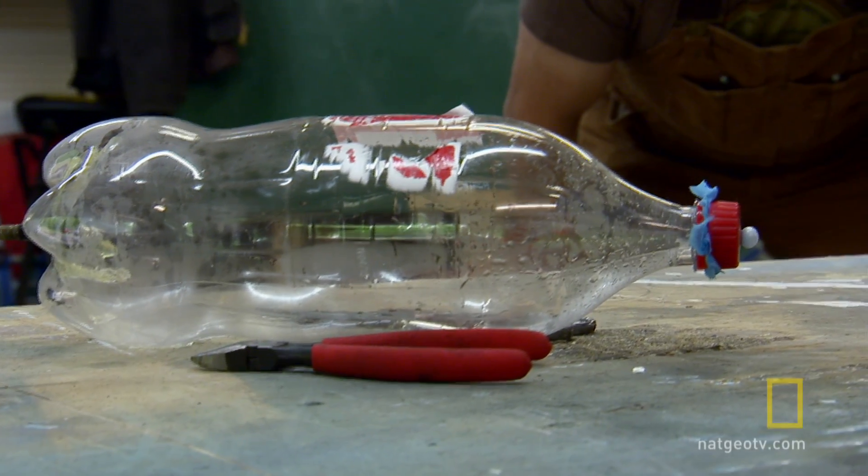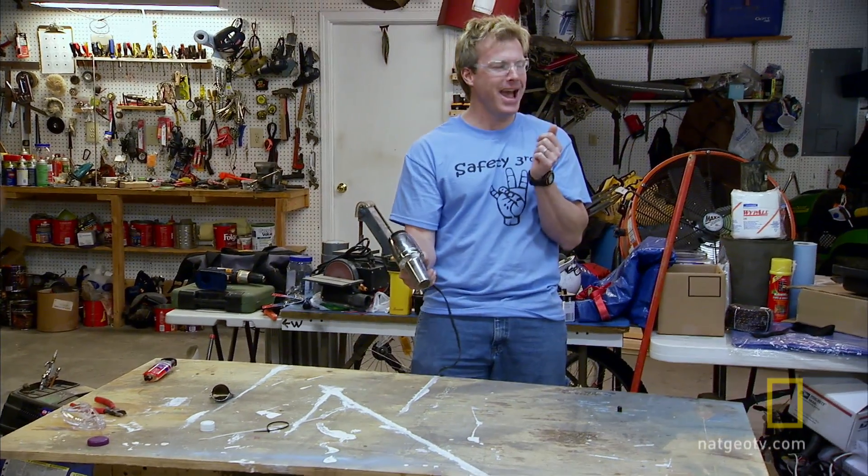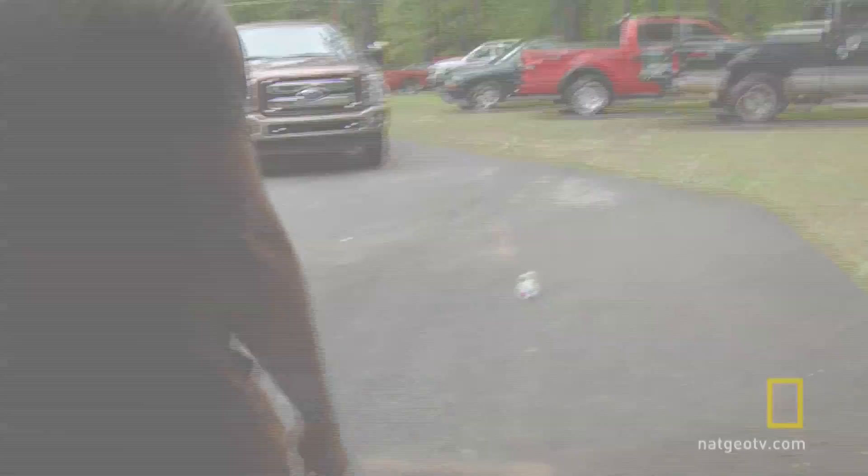It's going to go. Look at it sweating. Oh yeah! That's exactly what I'm talking about right there. That was cool!